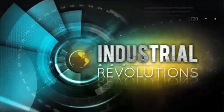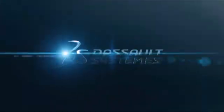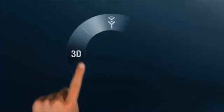Industrial Revolutions. Brought to you by Dassault Systèmes, the 3D Experience Company.